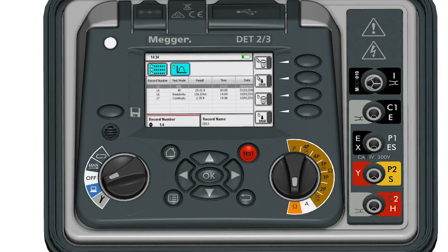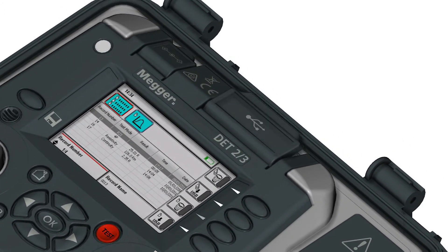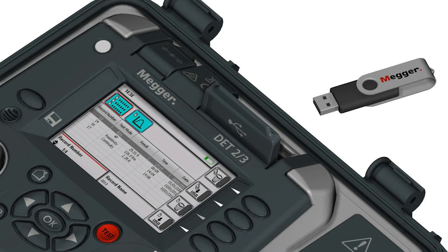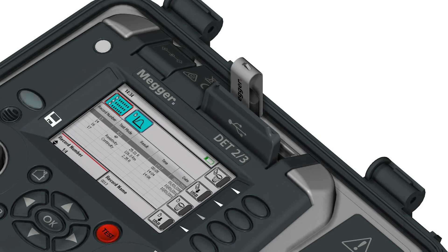The innovative DET23 needs no software, thanks to its large onboard data storage and handy on-screen keyboard. With these, it can record results from multiple sites, tag the data, load it onto a USB, and even use it to autofill PowerDB forms.